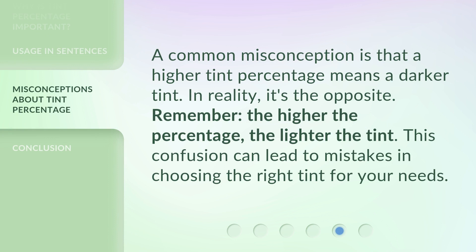A common misconception is that a higher tint percentage means a darker tint. In reality, it's the opposite. Remember, the higher the percentage, the lighter the tint. This confusion can lead to mistakes in choosing the right tint for your needs.